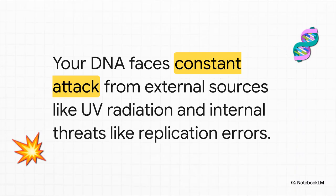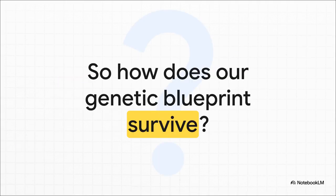It's easy to think of DNA as this stable, unchanging blueprint, but the reality is it's under a constant, relentless assault every single day. We're talking damage from things like UV rays from the sun, and even from the inside, from simple chemical mistakes that happen all the time in our cells. So with all this chaos, how on earth does our genetic information stay intact? The answer is incredible — it's a whole suite of sophisticated molecular machines whose only job is to patrol our DNA, find the errors, and fix them on the spot.